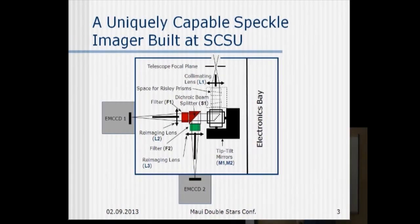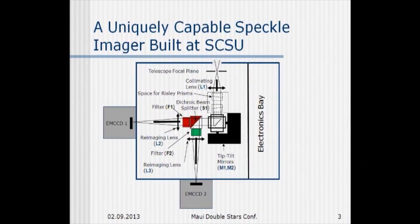First let me mention the instrument that we're using. It's an instrument that I myself built at Southern Connecticut State University. It's a dual-channel speckle imaging system, which means we have two electron-multiplying CCD cameras that both receive light from the target simultaneously. We have a dichroic, which is sort of the heart of the instrument, and through the transmissive channel we can put a red filter and through the reflective one a green filter, for example. We use two Ixon EMCCD cameras made by Andor.